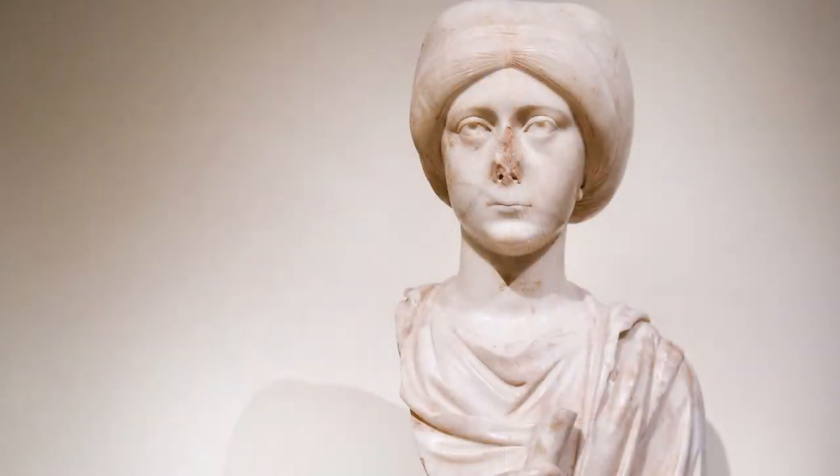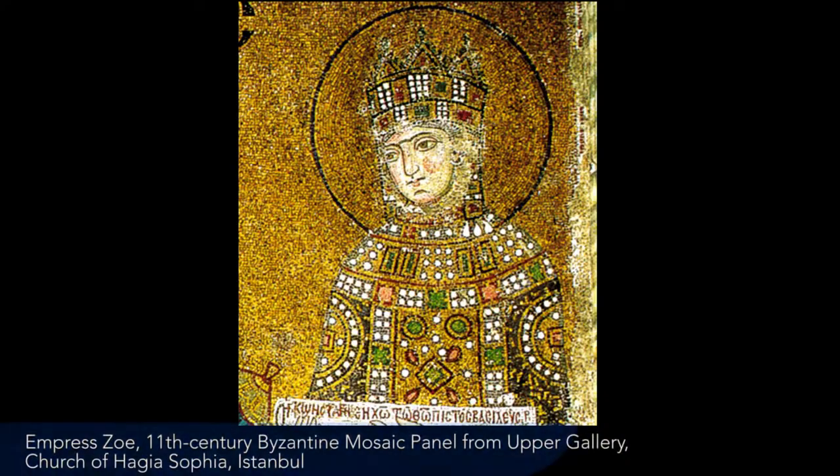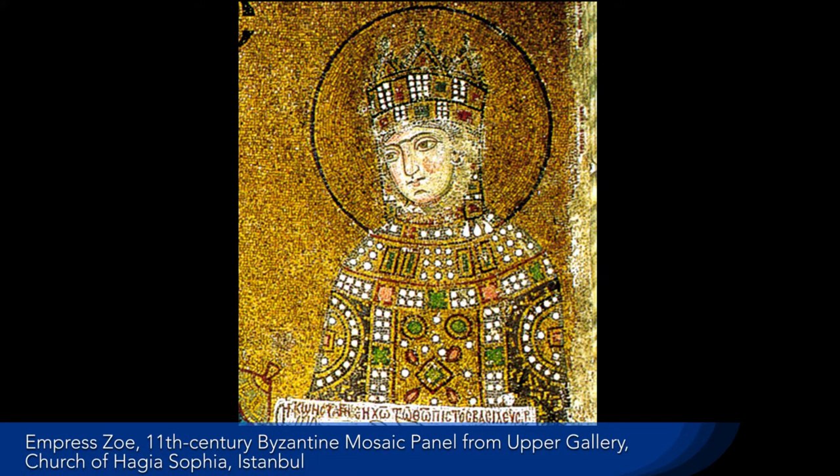What we see here is really a restrained sophistication. She's not wearing decadent jewels or a diadem as Byzantine empresses will start to wear in subsequent centuries, but she's clearly a woman of means and cultivation.